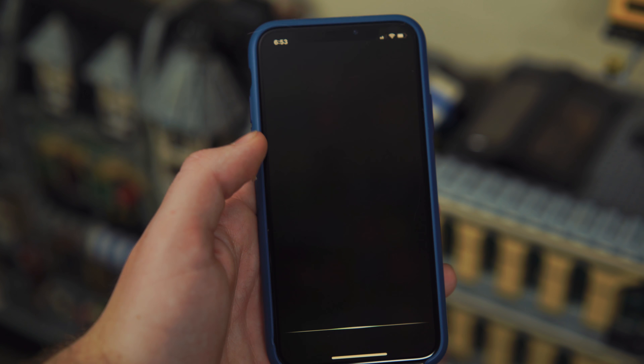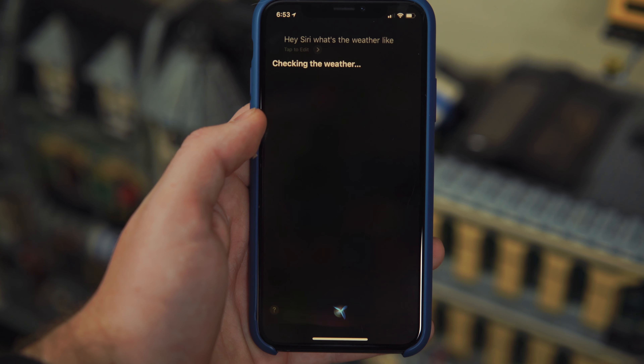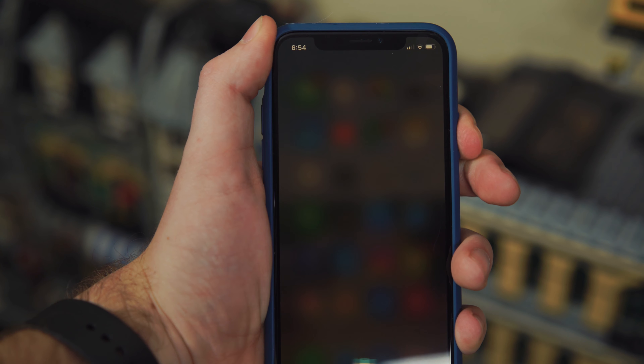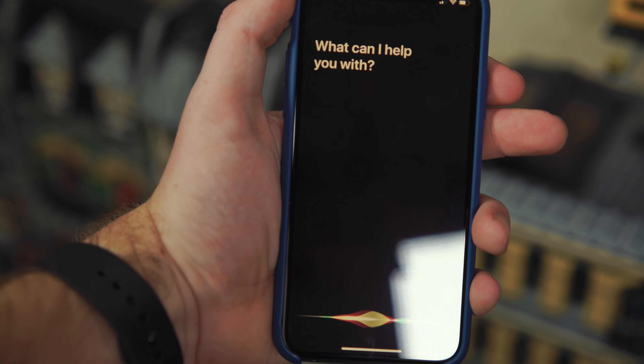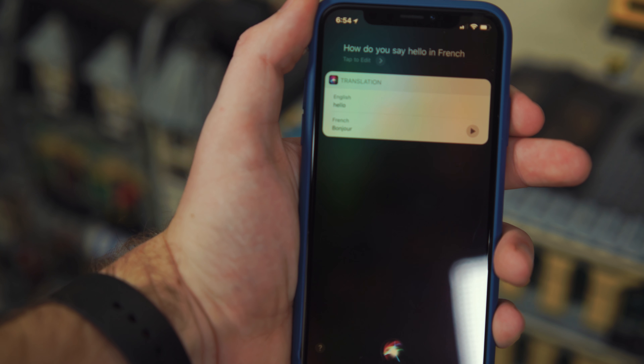One other thing to address: with the lack of buttons, how do you summon Siri? There are two ways — the first being saying 'Hey Siri' to trigger your phone, and the second is to long press the side button. I find myself saying 'Hey Siri' a lot more than actually pressing and holding a physical button. Also worth noting, the physical side button is longer now, so it's easier to press and feels a lot more tactile, at least with the case I have on my phone.